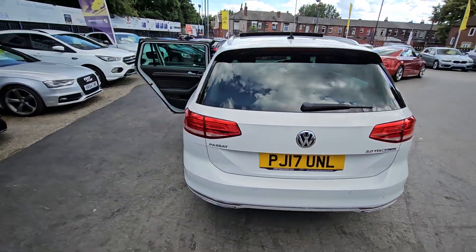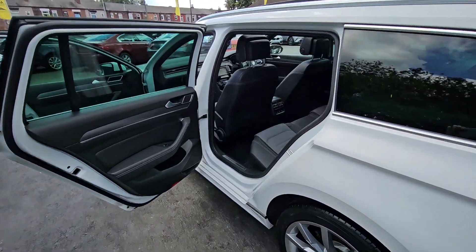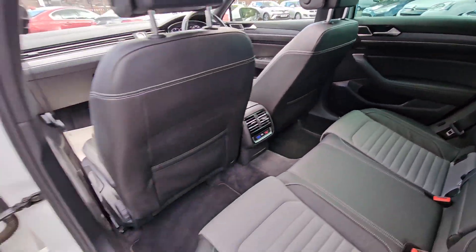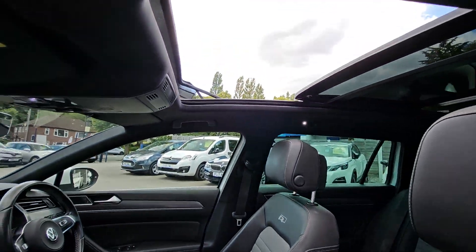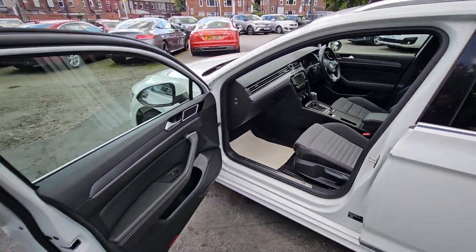Hi everyone, it's Braden at Cromptoway Motors and this is your latest arrival. This is a stunning 2017 Volkswagen Passat R-Line. This car comes with features such as half leather interior, Bluetooth phone prep, satellite navigation system, front and rear parking sensors, glass panoramic sunroof with electric sun blind, automatic gearbox and much more.